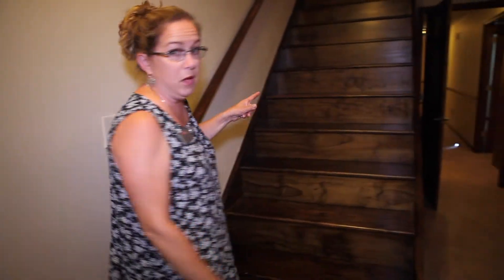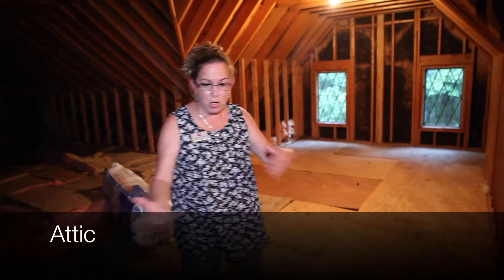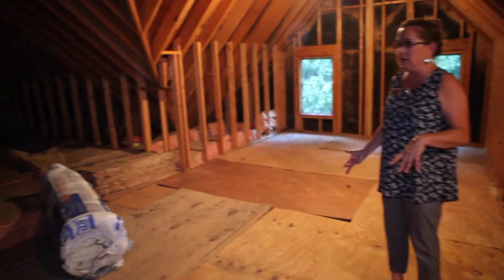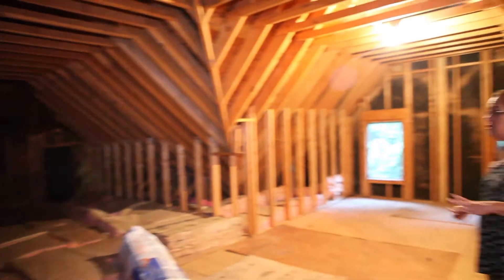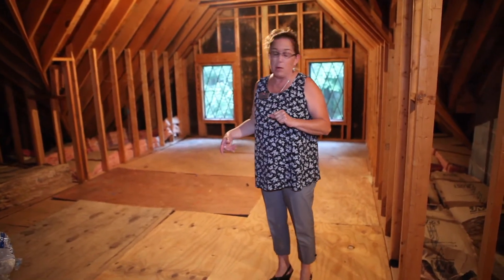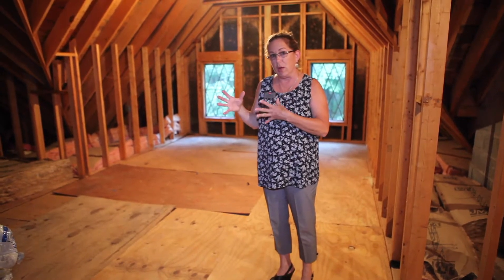Now let me show you this attic space — walk up full-size stairs. It's an incredible amount of space. I just look and think about the potential: maybe a master suite up here, a kids' room, playroom. It's nicely insulated, not air conditioned, but those windows could certainly accommodate an air conditioner. It's a huge space — not included in the square footage, but I'd estimate probably a thousand square feet up here that could be finished off for additional rooms. That's your bedroom level and attic level.